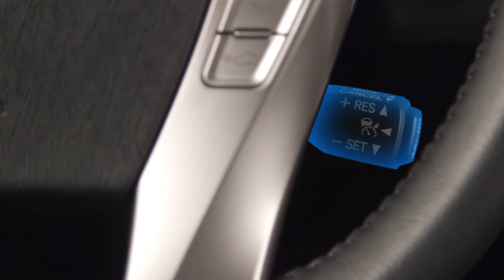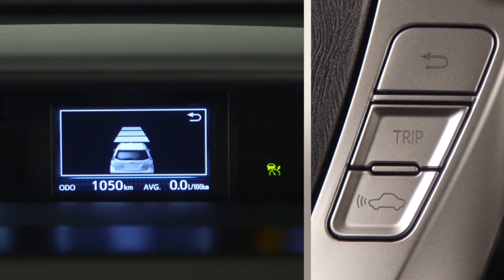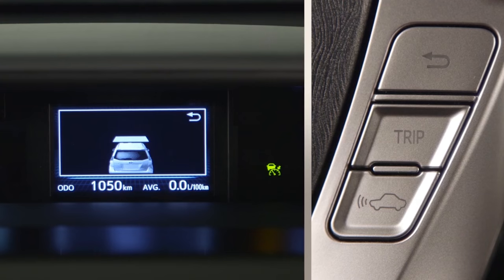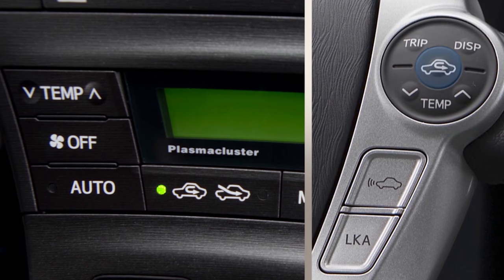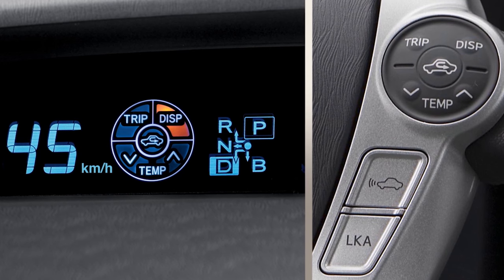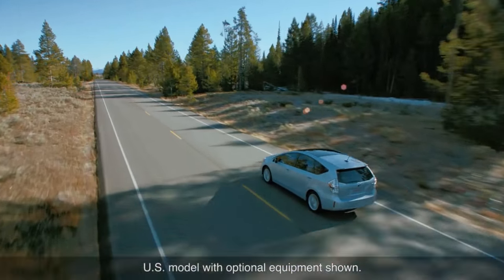In some models, the cruise control switches are also steering wheel mounted, as is the vehicle-to-vehicle distance control in vehicles equipped with dynamic radar cruise control. Some models can also include steering wheel climate controls and touch tracer controls, which work by instantly displaying a duplicate image on the meter screen — a feature that can help the driver keep their focus on the road ahead.